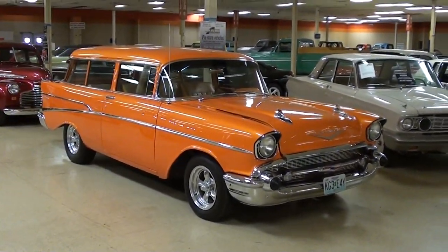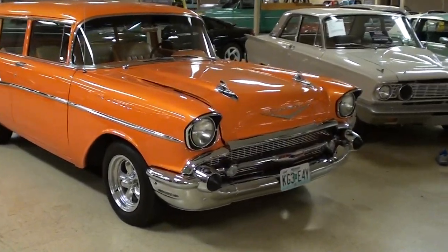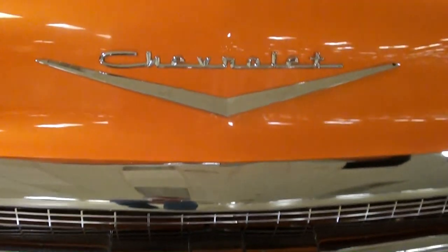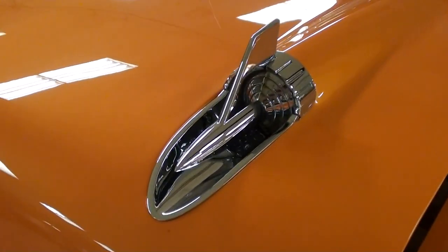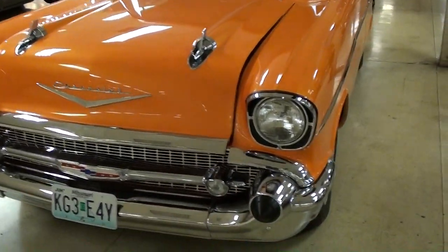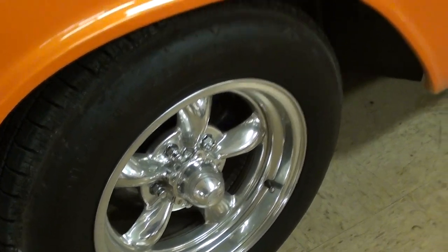Coming to you from Gateway Classic Cars outside of St. Louis, Missouri. Here's a look at this 1957 Chevrolet wagon — it's definitely a sharp-looking hot rod. These had a ton of chrome up front, all looking really nice. You've got the Chevy bowtie right in the center of the grille and the Chevrolet badge in the center of the hood. It's in kind of a tangerine color — definitely an attention grabber — and it's riding on some Torque Thrust style wheels from American Racing.